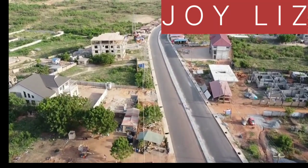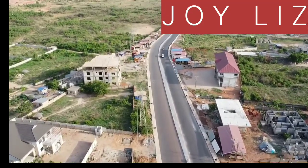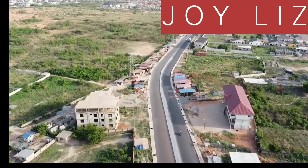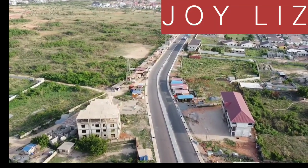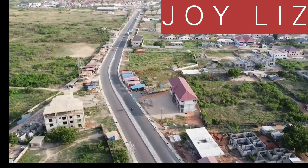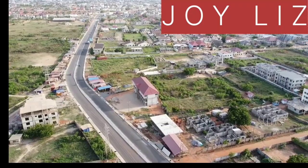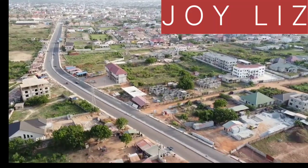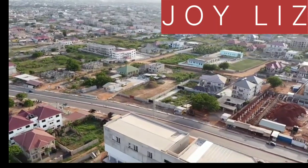We are here at East Legon. East Legon, located in the bustling city of Accra, Ghana, is a prominent neighborhood that captures the essence of modern urban living while preserving a touch of local charm. Situated to the northeast of Accra city center, East Legon has grown to become a sought-after residential and commercial area known for its diverse population, vibrant lifestyle, and convenient amenities. For those who are new and not familiar with East Legon, I had to give you some information about this neighborhood.